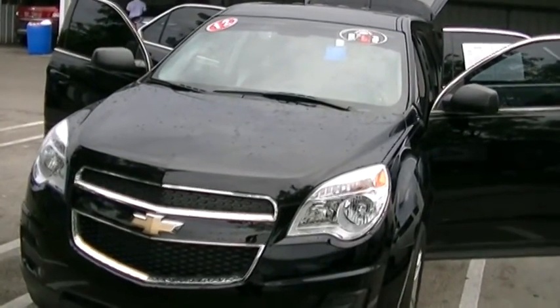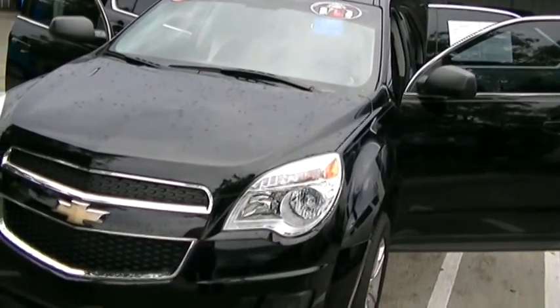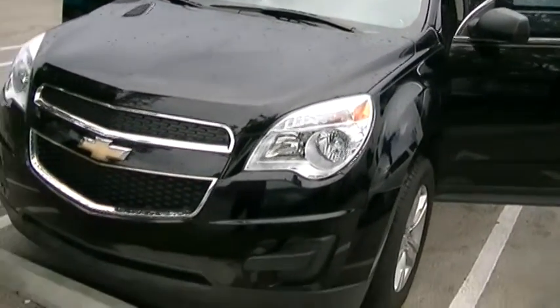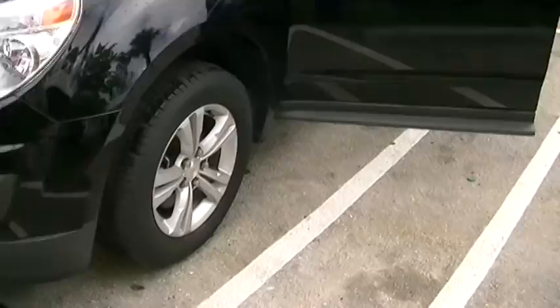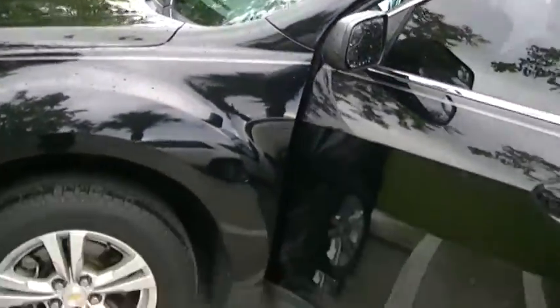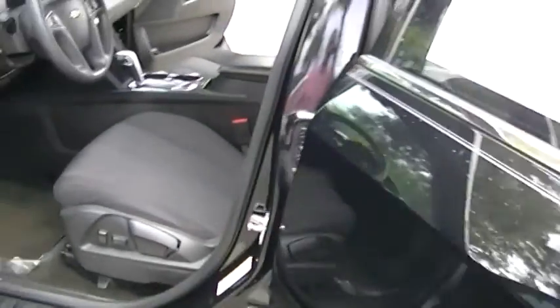Hi, this is George at Delray Buick GMC doing a short walk-around video of your 2012 Chevy Equinox LS. This vehicle is in great condition — it looks beautiful inside and out, almost in brand new condition. The tires are almost brand new, the outside is immaculate with no dings or dents, and the interior is very clean.